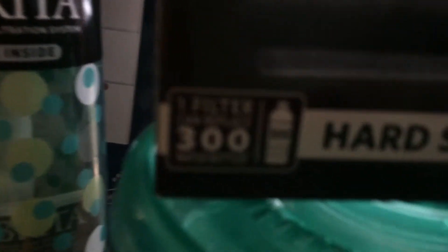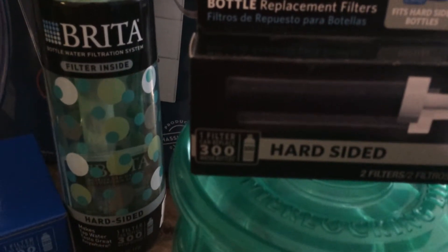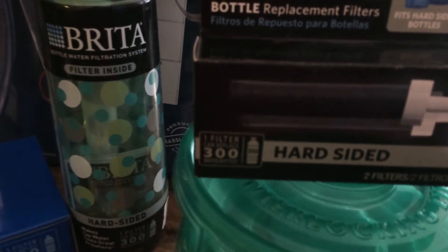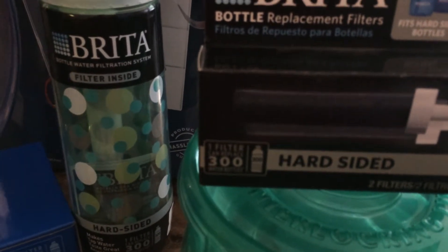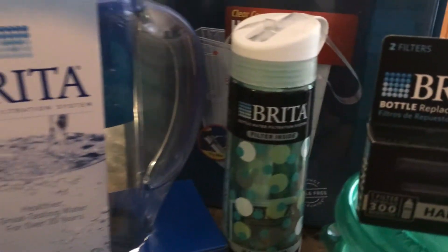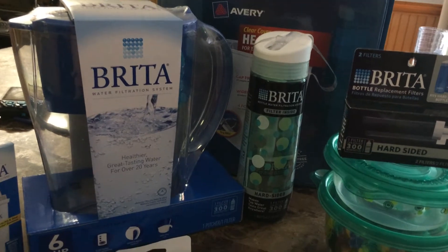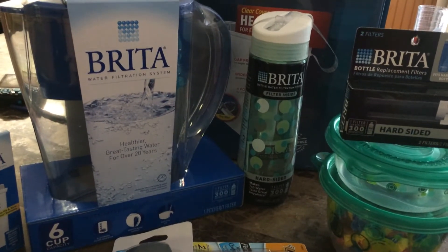You can get 300 uses out of one filter — that's 300 less plastic bottles that you'll find in the dump, thanks to Brita. So if you have back to school shopping or back to college shopping, think Target and Brita.